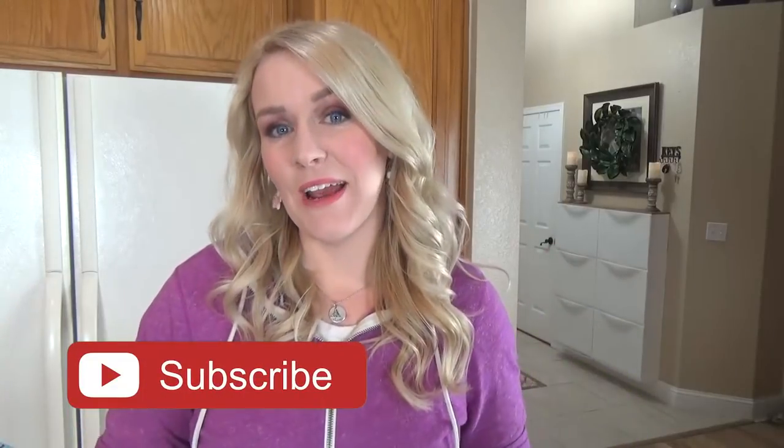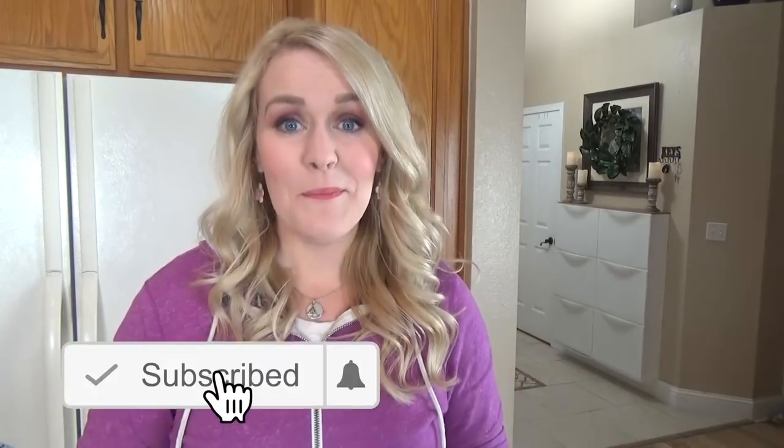Before I get started, make sure to hit that red subscribe button if you haven't already, and give this video a big thumbs up if you like planners. Now let's get started.